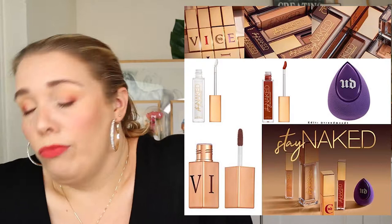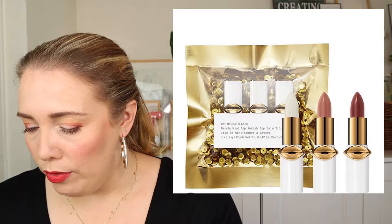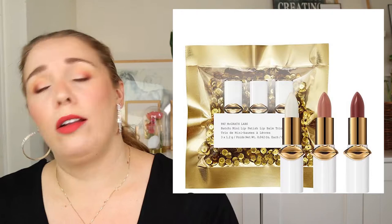Briefly mentioning Pat McGrath — on Sephora you can get the last mini Lip Fetish lip balm trio for $25. The pack contains a clear subtle sheen, Blow Up which is a warm beige, and Flash 3 which is a bronzed rose. Unfortunately I can't access Sephora, so you can feel bad for me on that one.